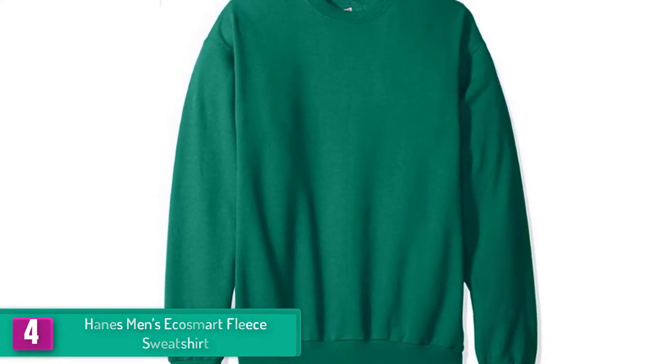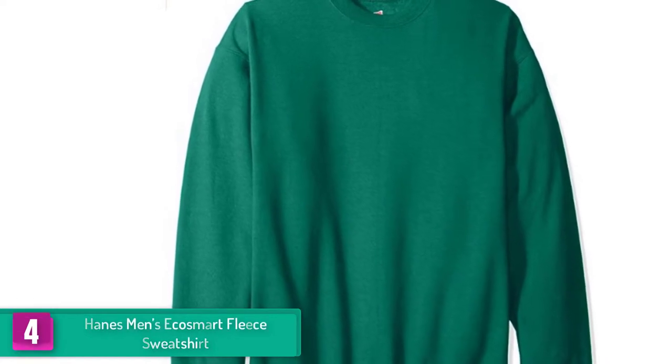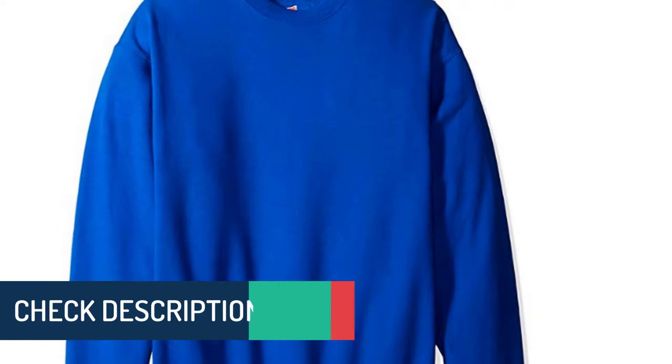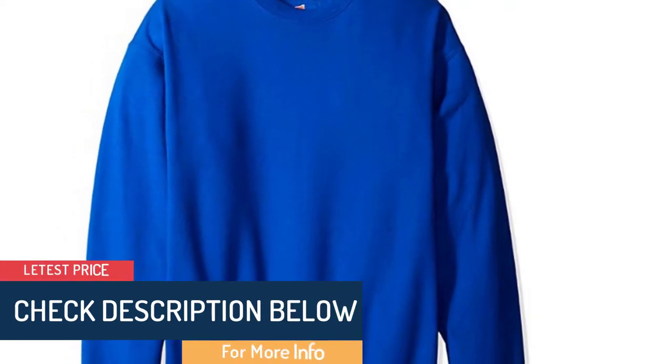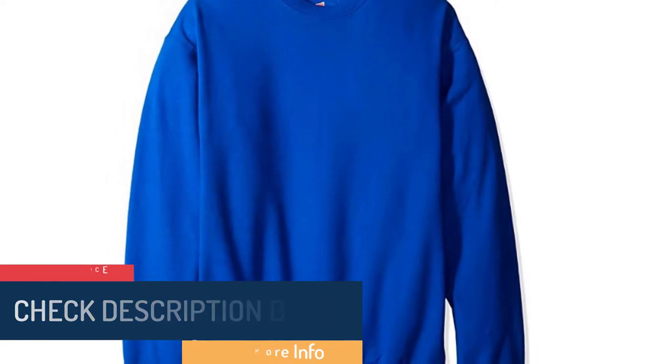With its polyester and cotton structure, Hanes ensures durable quality with double needle stitches to make sure you're dressed up with full warmth and comfort. The cuffs and waist are all ribbed and stretchy, lending a comfortable fit whenever you wear it. And because it is pill resistant, the fabric stays in its preeminent quality.